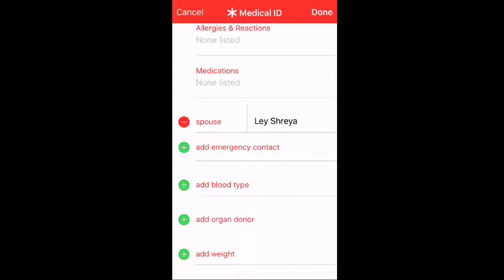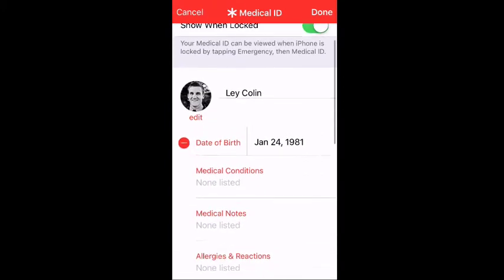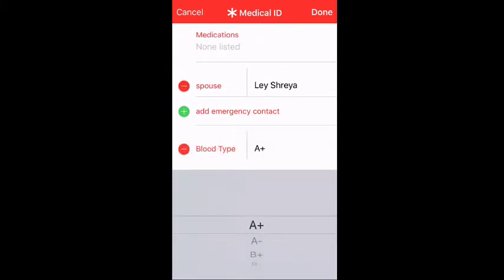You can add a spouse as your emergency contact, and you can also add your blood type.